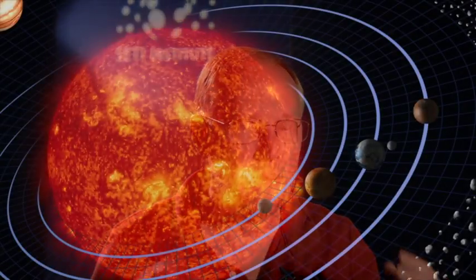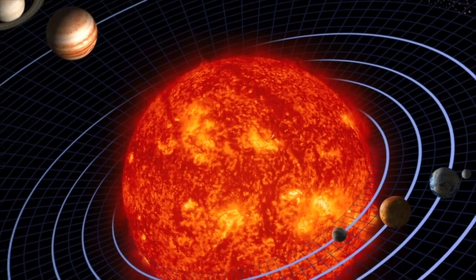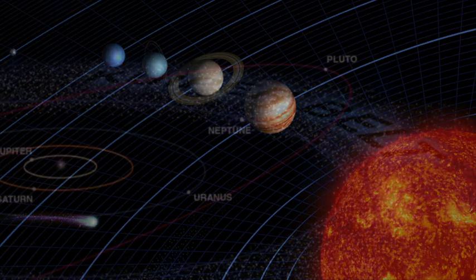As we reach Pluto, we're actually reaching what we call the third zone of the solar system. The inner part of the solar system is dominated by four terrestrial planets — Mercury, Venus, Earth, and Mars. Beyond that are the four giant planets — Jupiter, Saturn, Uranus, and Neptune. So we're actually entering the third zone, which is the zone that's called the Kuiper Belt.